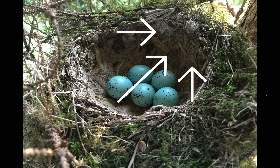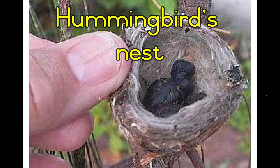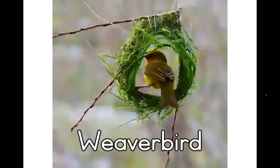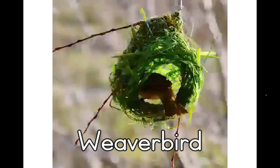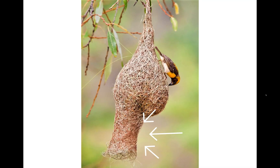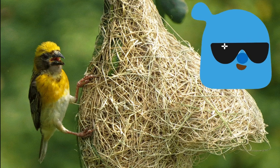If you look at a hummingbird's nest, you will notice that it is very tiny. The hummingbird's nest is made from cobwebs and moss. The weaver bird, on the other hand, weaves a nest using strips of leaves. The long tunnel helps to protect the eggs and the baby birds from any snakes — now that is clever indeed!